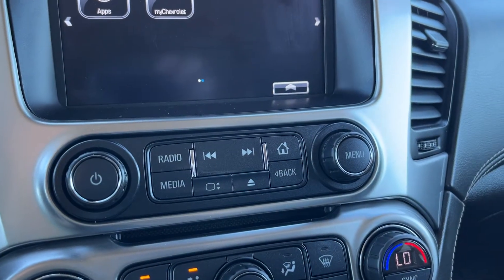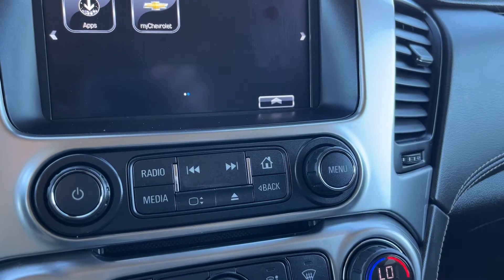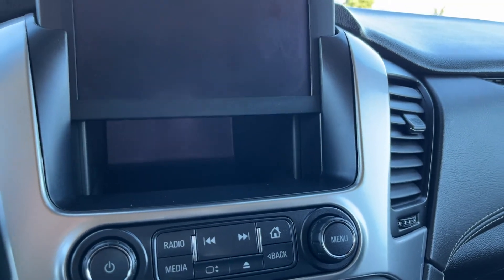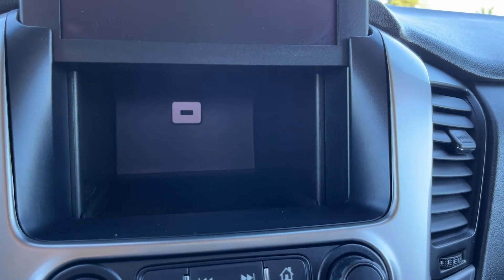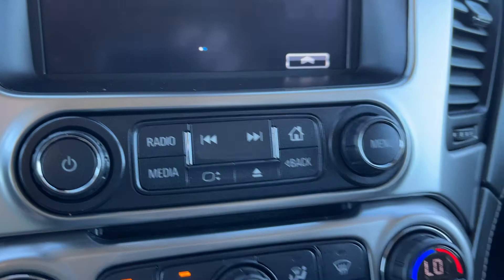We have additional controls across the bottom, including our volume, menu, home button, as well as radio media hotkeys. If we hit our button, we can see we can hop our screen up and down, and we have a USB in the back as well as some storage. CD player across the bottom.